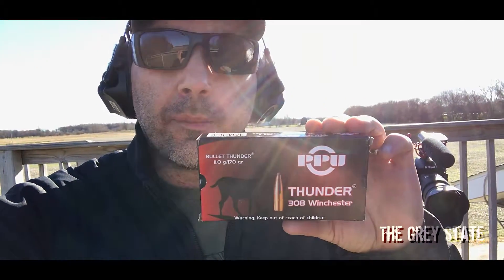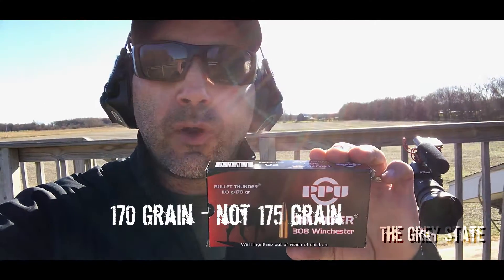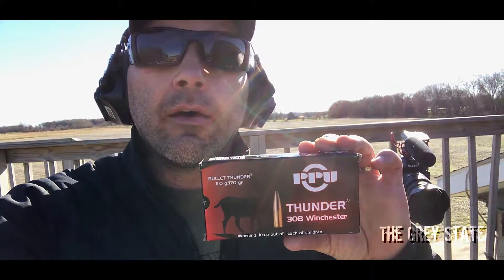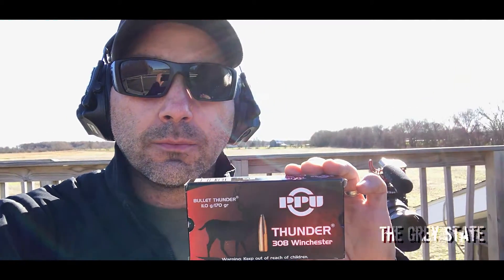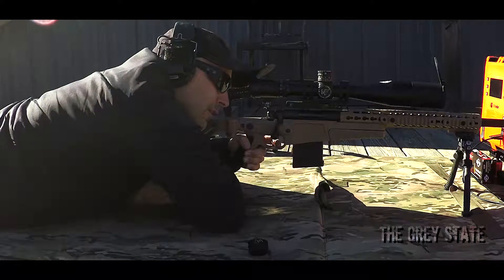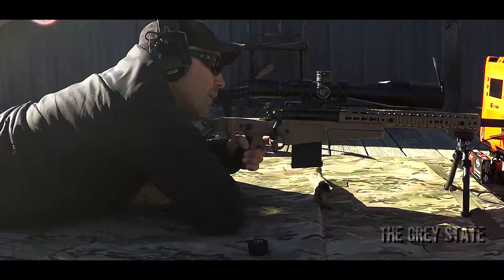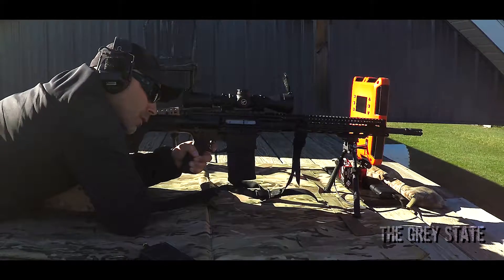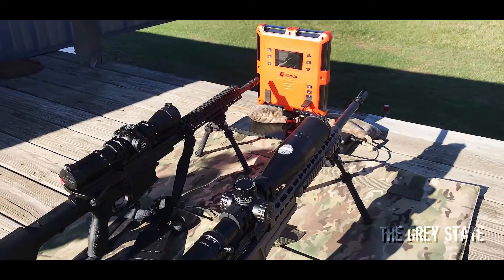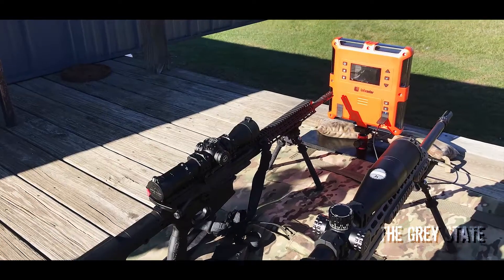Hey guys, welcome to this episode at the Gray States bullet time. Today we're going to be taking a look at PPU's Thunder line — this is going to be the 175 grain projectile in 308 Winchester. It's got a published velocity of 2646 feet per second. Staying consistent with other videos, the bolt gun is going to be a 22 inch 5R barrel, and the CSAND 110 is going to be an 18 inch cold hammer forged barrel. We're going to get started with the bolt and then move over to the semi-automatic. Let's get to work.